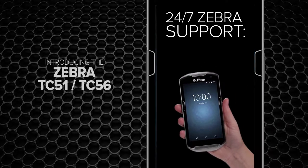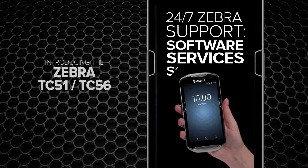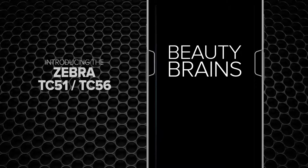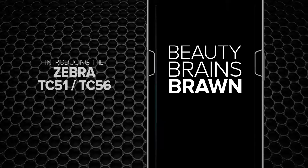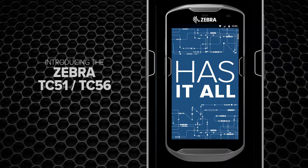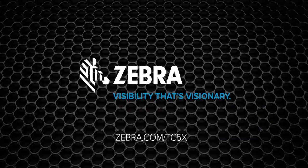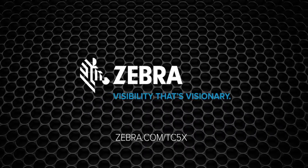It's all backed up by the unrivaled round-the-clock support you've come to expect from Zebra. Beauty, brains, brawn — the TC5 series has it all. And it's all business. Zebra. Visibility that's visionary. To be continued...